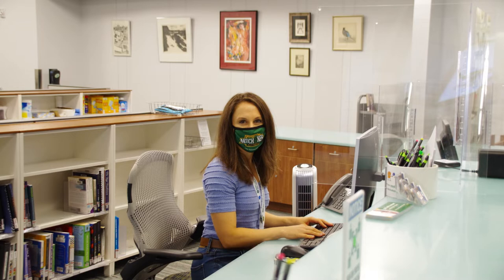At the far end of the front desk, there's always a librarian that can help you with research or finding books.